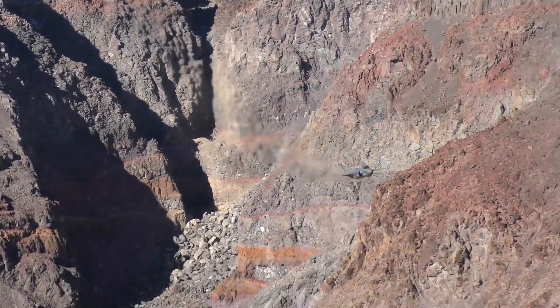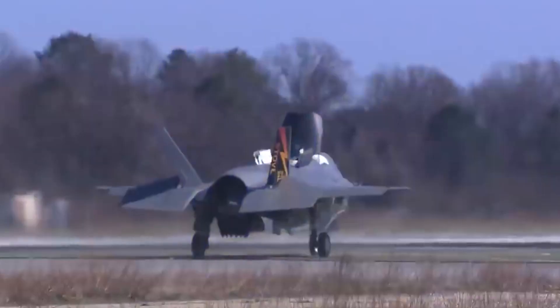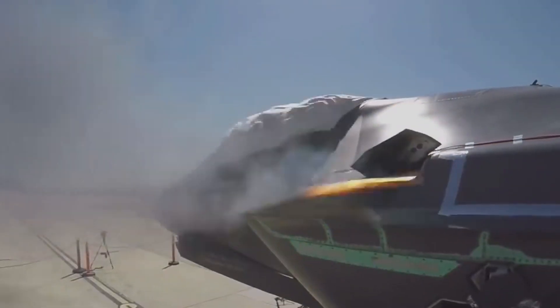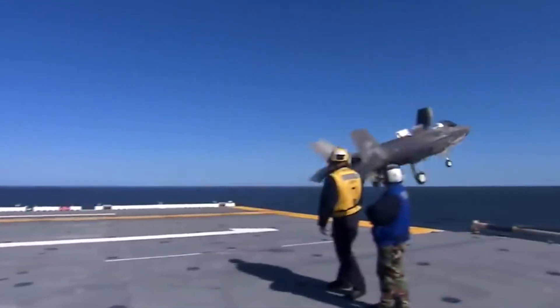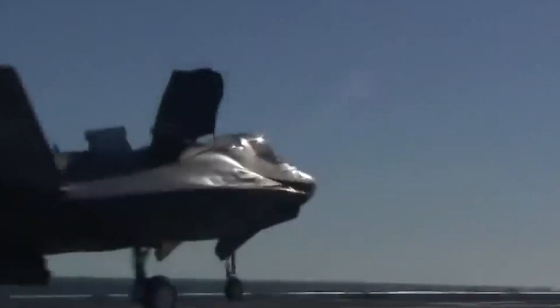The F-35 Lightning II is now the most dominant multi-role fighter in the world. Its detection range, geolocation, threat identification, and system response capabilities enable the jet to precisely fix and destroy the world's most advanced threats, including every layer of Russia's most recent S-820 surface-to-air missile system.